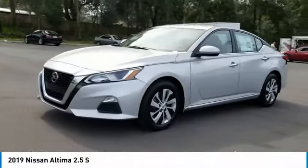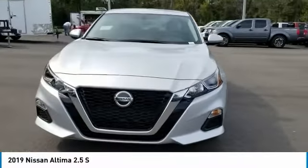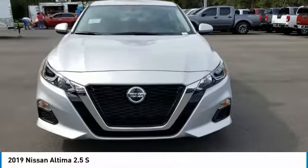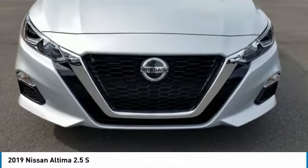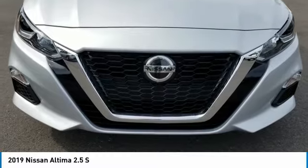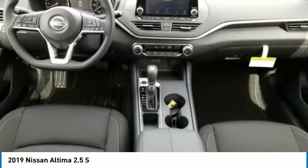Here are some of this vehicle's great options: backup camera, anti-lock braking system, steering wheel audio controls, keyless entry, stability control, traction control, remote engine start, Bluetooth, power steering, and adjustable steering wheel. Come see the car for yourself.